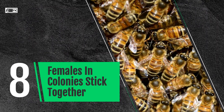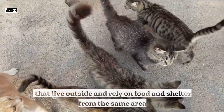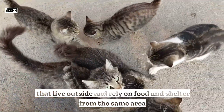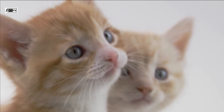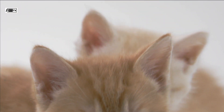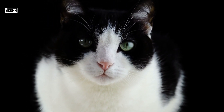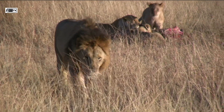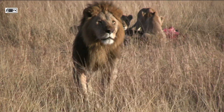Female cats in colonies stick together. In a cat colony — a group of cats that live outside and rely on food and shelter from the same area — males and females have different roles. Females usually live together in colonies and work together to care for and protect their kittens. In contrast, males typically live alone to avoid competition with other males for food and mates. When males don't have much to do, they often gather near the edges of the colony and wait for a chance to mate.